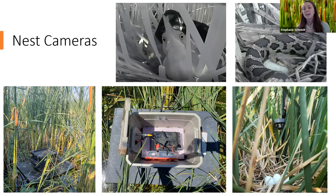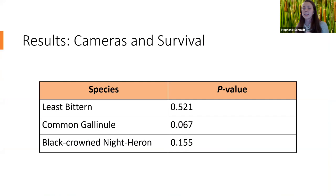We concealed the small cameras using paint and vegetation, and anchored a large floating box — containing most of the recording equipment and car batteries — about two meters away from the nest. We tested the effects of cameras using a logistic regression, which told us that cameras did not have any significant effect on nest survival for three out of our four species. We weren't able to test survival on the American coot because we only had one active coot nest, but having no effect on survival was really good news for using this data.